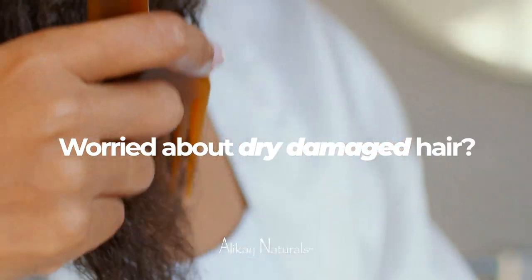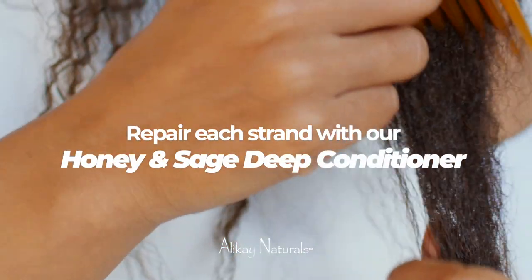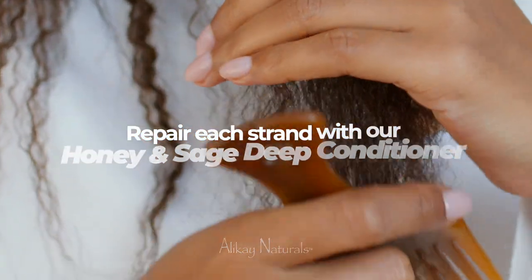Is your hair dry or damaged? Honey and Sage is one of our best sellers and it is packed with premium ingredients.